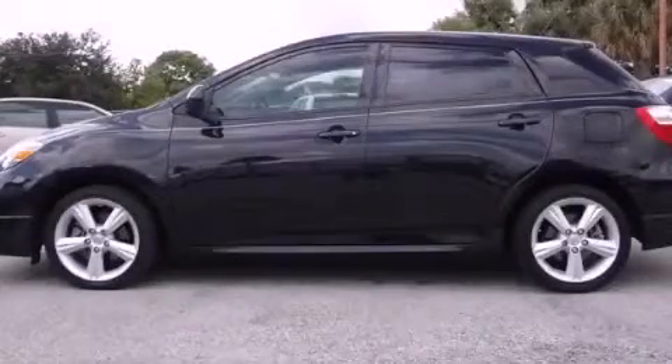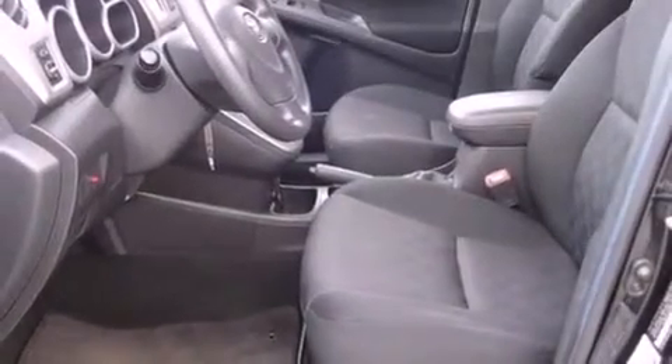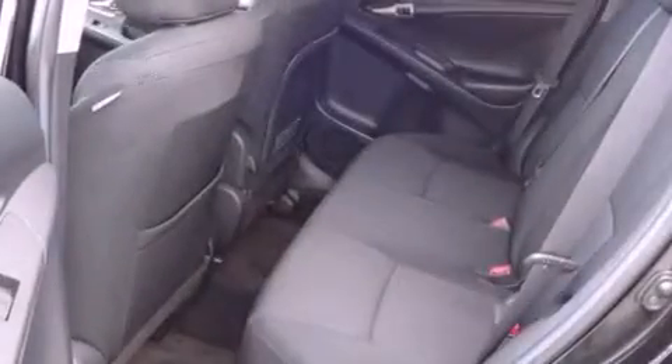This is a certified pre-owned 2009 Toyota Matrix. It features a 2.4-liter 4-cylinder engine and a 5-speed automatic transmission.